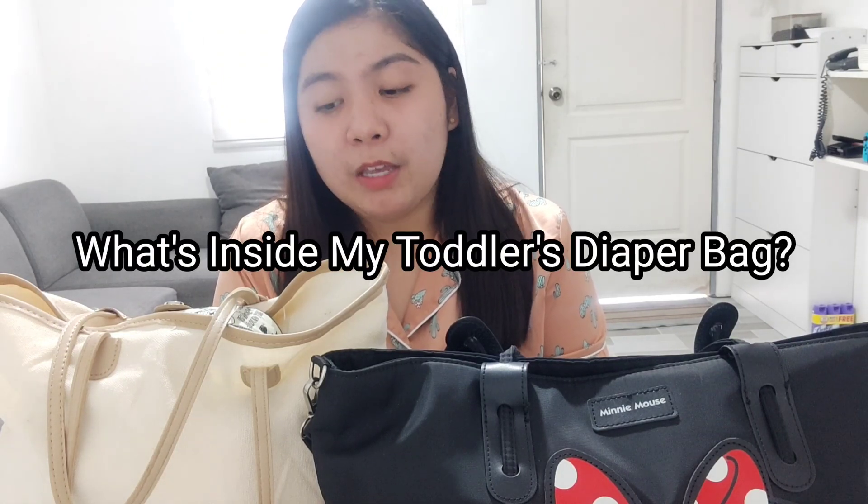Hi everyone! Welcome back to my channel. For today's video, I'll be sharing with you my toddler's diaper bag and what's inside of it. So if you want to see our daily bag and the products that we use, just keep on watching.